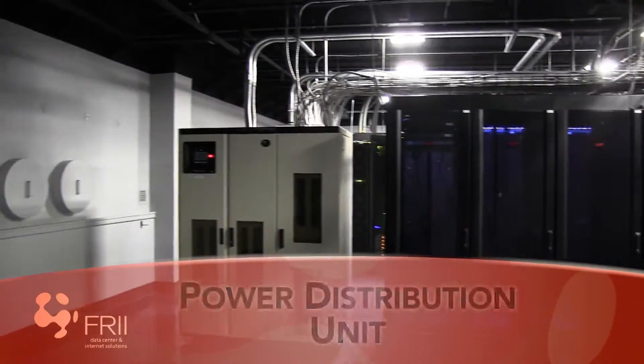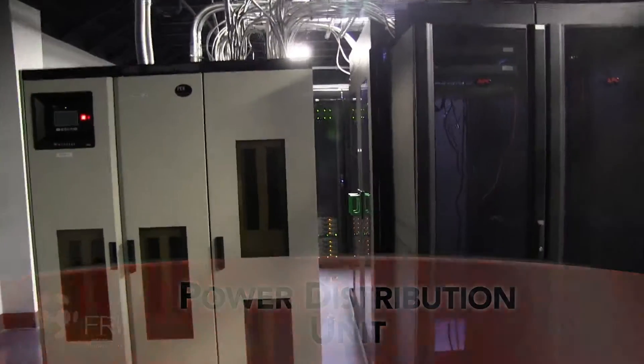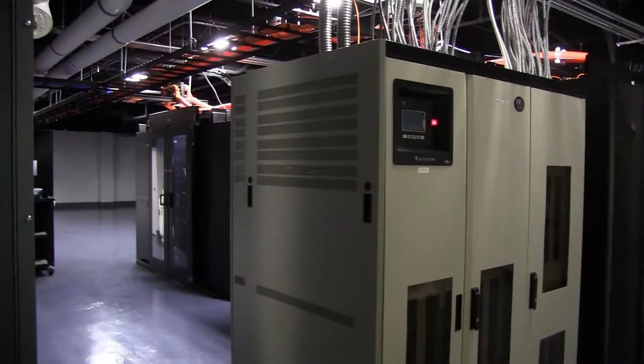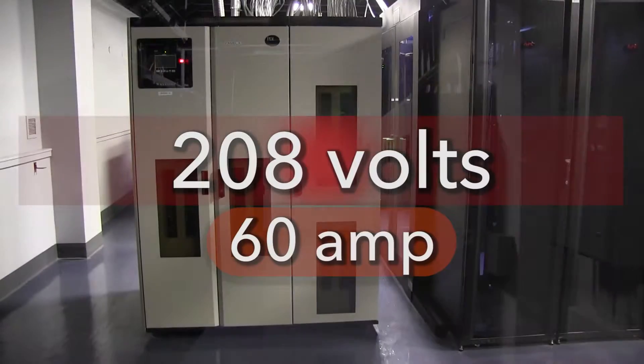At the end of a module, we have a power distribution unit that takes in the power for the modules and distributes it to the server rack. We can install multiple electric circuits to each customer cabinet and can supply anything from 120 volts with a 20 amp circuit up to 208 volts with a 60 amp circuit.